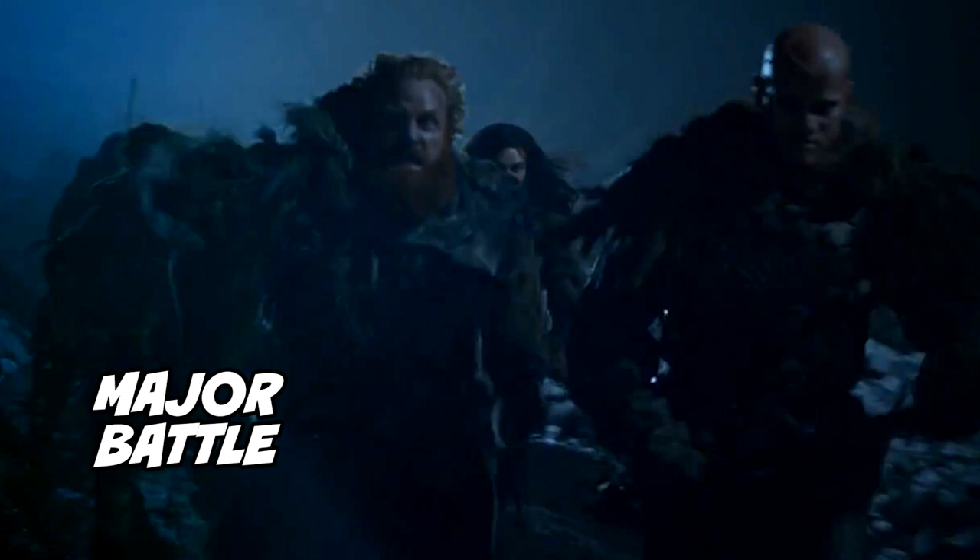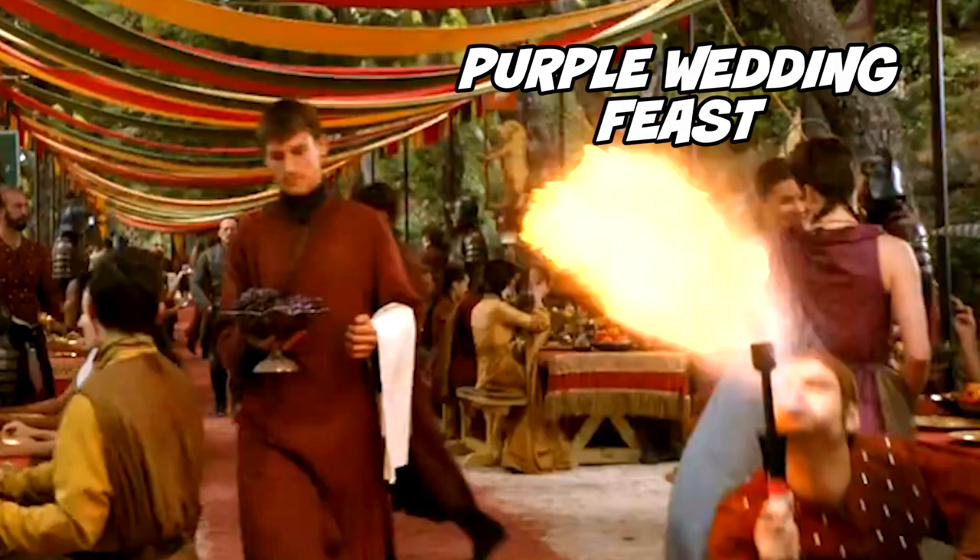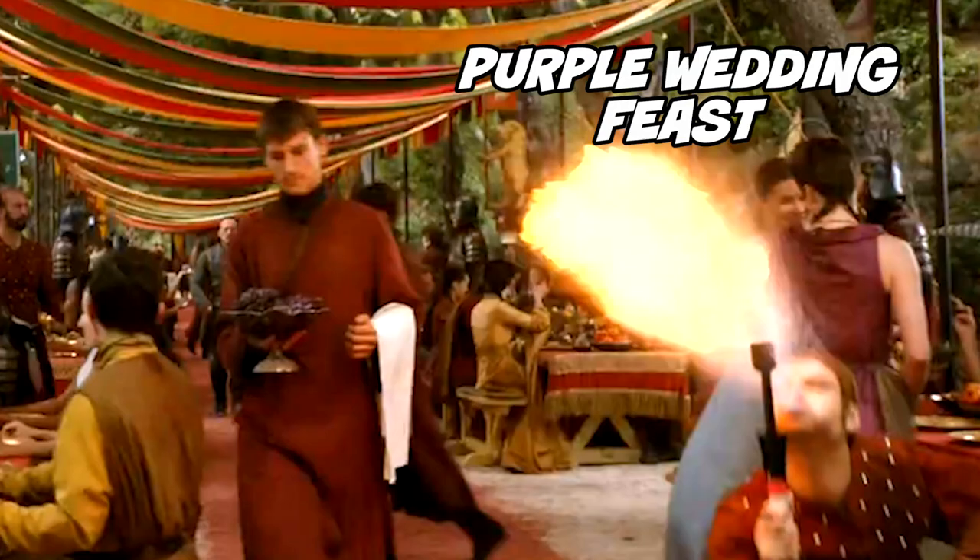Number 35: the Night's Watch prepare for the big battle with the Wildlings, which you can also see attacking in the next scene. Number 36: more from the purple wedding feast. Notice that bowl that the servant is carrying — it's very, very important.